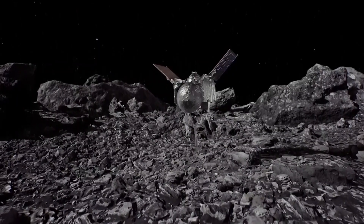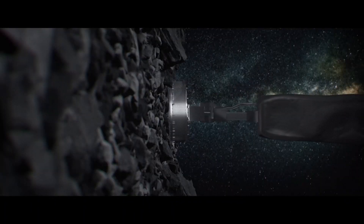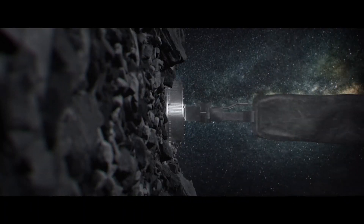We're going to actually leave our orbit and we're going to go in and actually tag, or touch and go, because we can't land on this asteroid with the low gravity. We're going to touch the surface, we're going to stir it up, and we're going to collect some of this regolith material so that we can bring that back to Earth in another three years and really study this material.